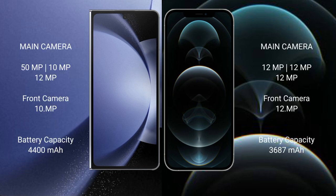Samsung Galaxy Z Fold 6 has a rear triple camera setup: 50MP plus 10MP plus 12MP. iPhone 12 Pro Max also has a rear triple camera setup: 12MP plus 12MP plus 12MP, with a front camera of 12MP.